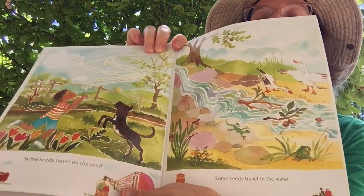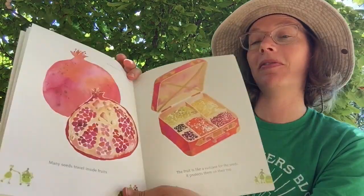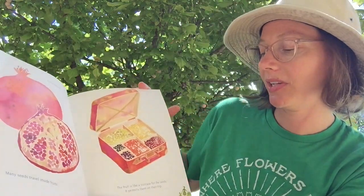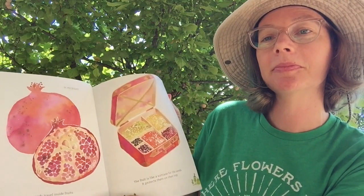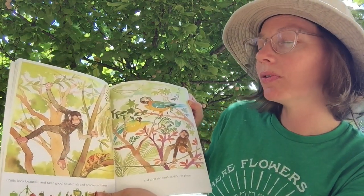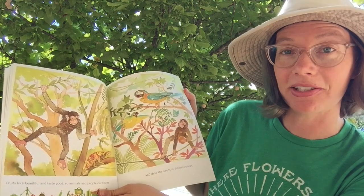It would be very crowded. Some seeds travel in the wind. Some seeds travel in the water. Many seeds travel inside fruits. The fruit is like a suitcase for the seeds — it protects them on their trip. Fruits look beautiful and taste good, so animals and people eat them and drop the seeds in different places.